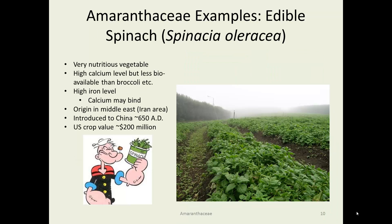Another example of edible Amaranthaceae is spinach — and again, there's a picture that looks like Iowa, only it isn't soybeans, it's spinach. Calcium level is very high in spinach, but unfortunately not quite as available as it is in broccoli. It has enough calcium oxalate that it can bind up calcium so you think you're getting it, but you really aren't. It is, however, a very nutritious vegetable — also very high in iron, though again there is a possibility that the iron is bound up and not as accessible as in some other products. Its origin is in the Middle East, in historic Persia and present-day Iran. It was introduced to China through India by 650 AD and is very heavily grown in China now. In the US, the annual crop value is over $200 million.